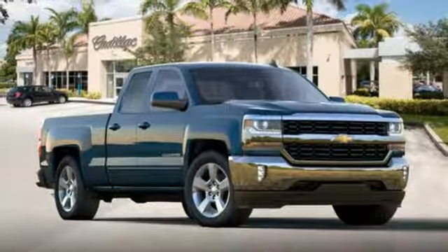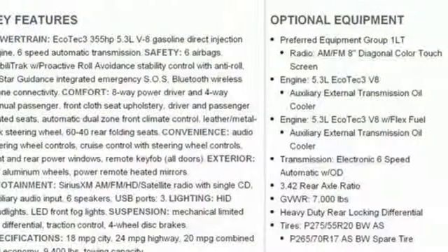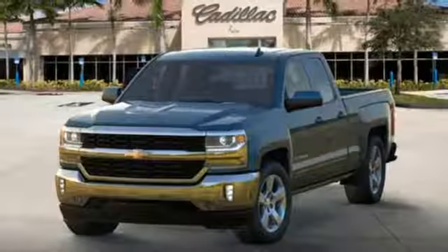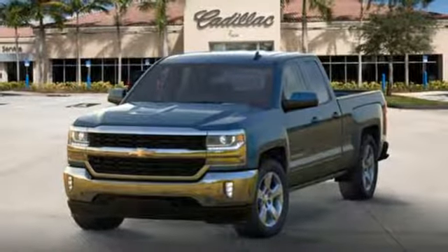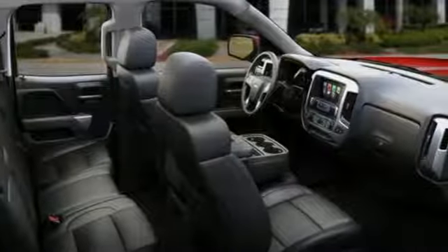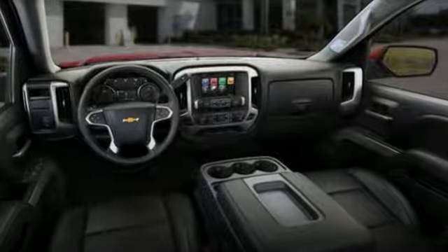Once you're strapped in, relax in a quiet cabin on dual resilient foam seats, and with the peace of mind knowing the high strength steel safety cage will protect you in the event of an impact. When your livelihood depends on whether your truck can handle the load, don't bother driving anything else but this Silverado.